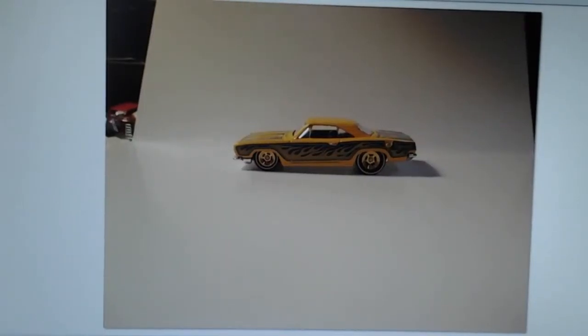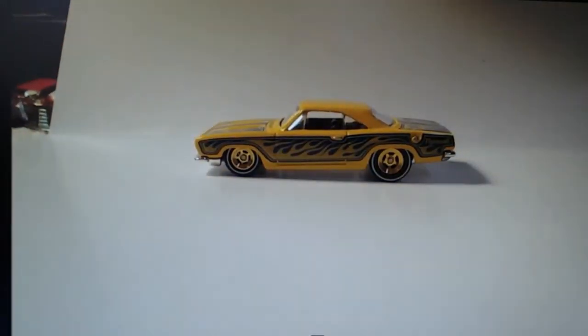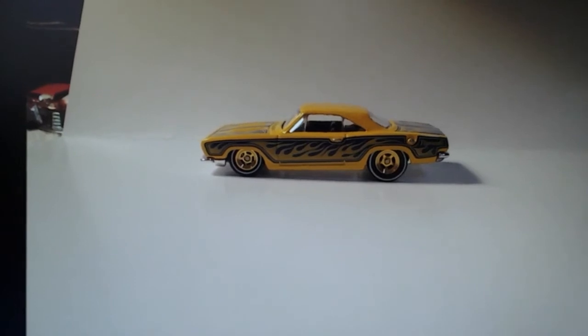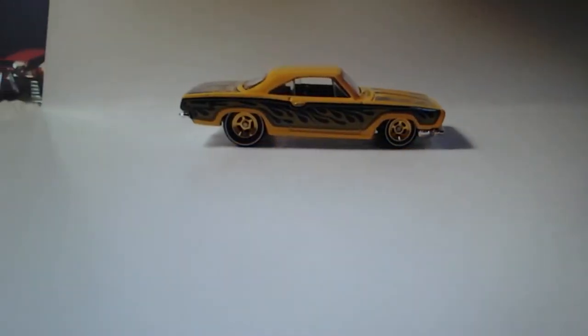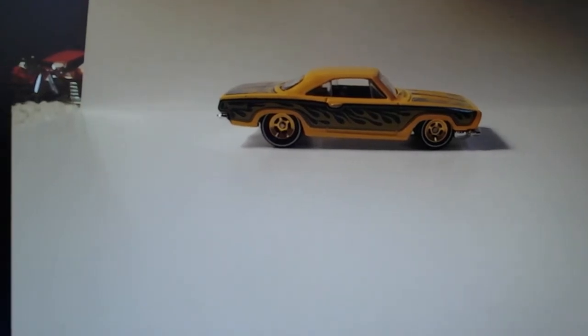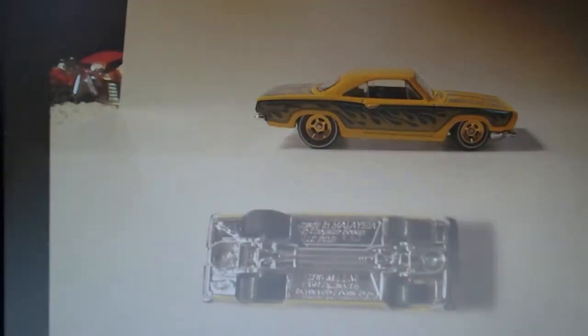Another custom I got here Hot Wheels fans — it is a '68 Plymouth Barracuda Formula S, with nice gold rimmed reel riders, white stripe on the tires, and yellow flames.